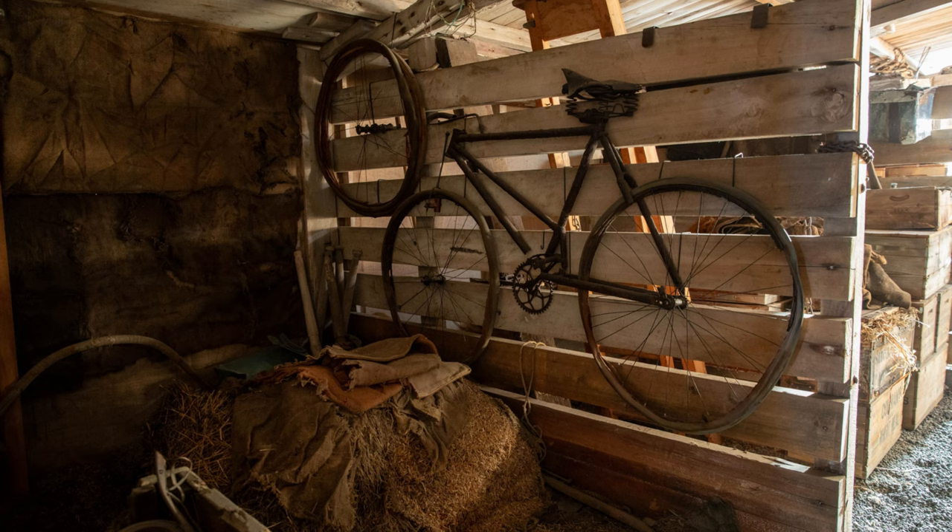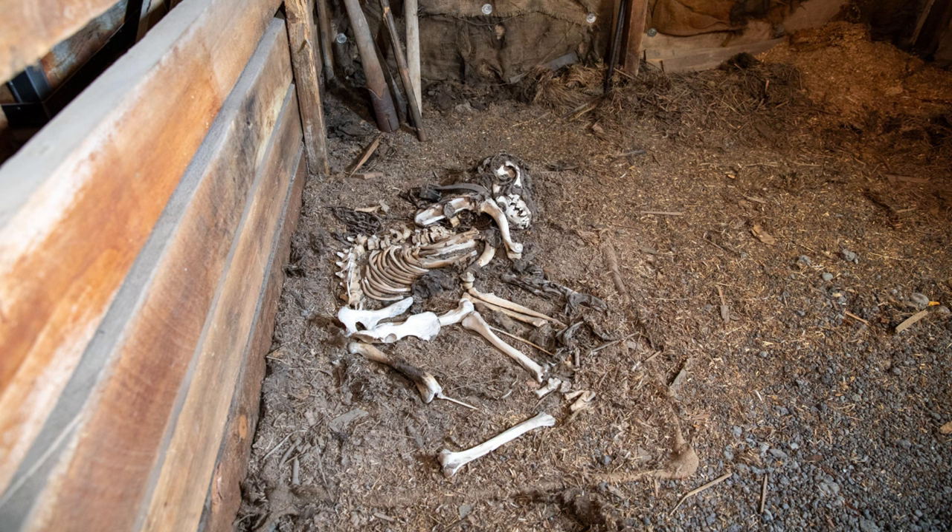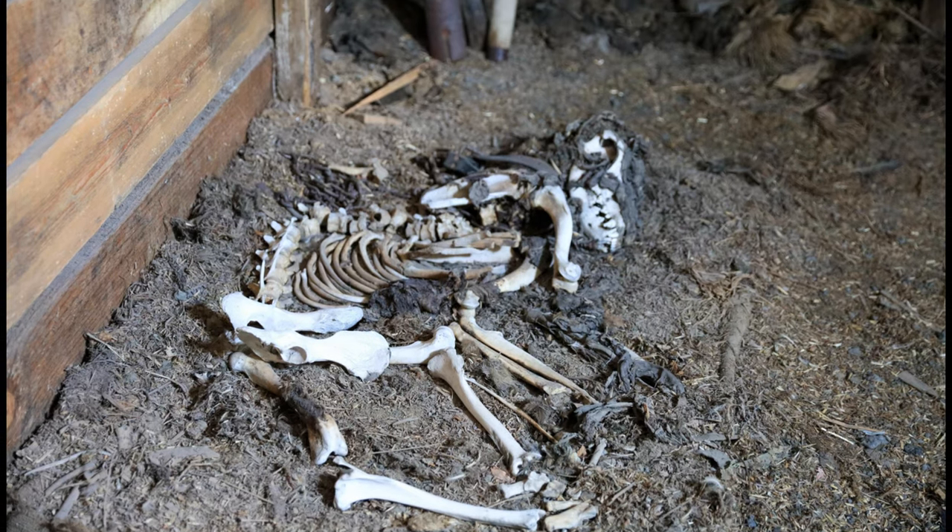A keen cyclist and member of the expedition, Griffith Taylor brought this bicycle to Antarctica. At the back of the stables there's a shocking reminder as to the fate of many of the expedition's dogs.